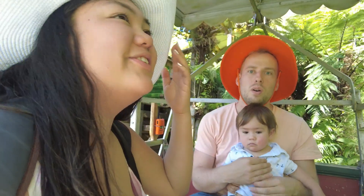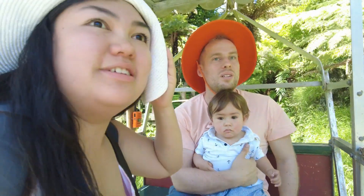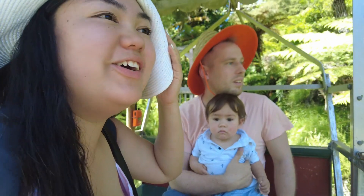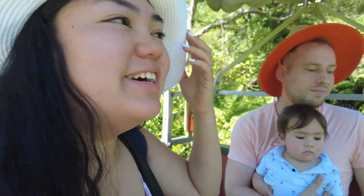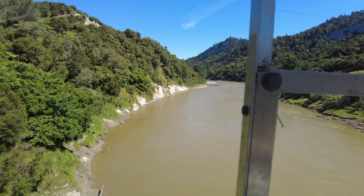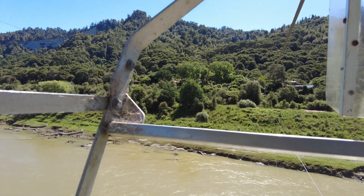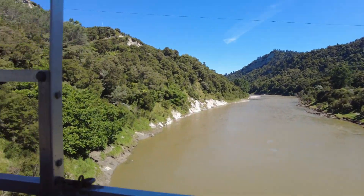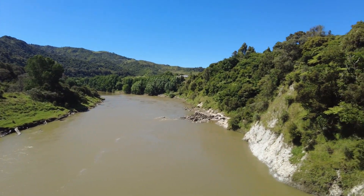Oh my god. Woah. Woah, that's a view. Yeah, oh my gosh. This is making me like real weak in the limbs. I'm holding on to my hat — I don't have a drawstring. Wow. This is quite a unique experience.